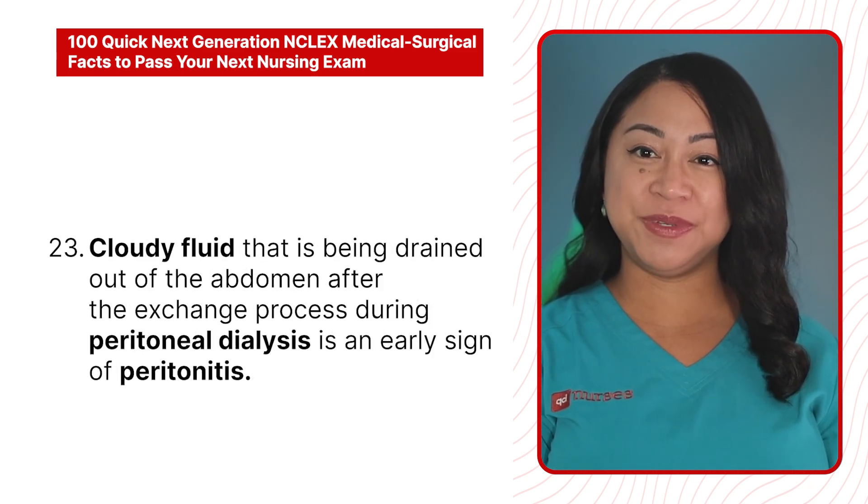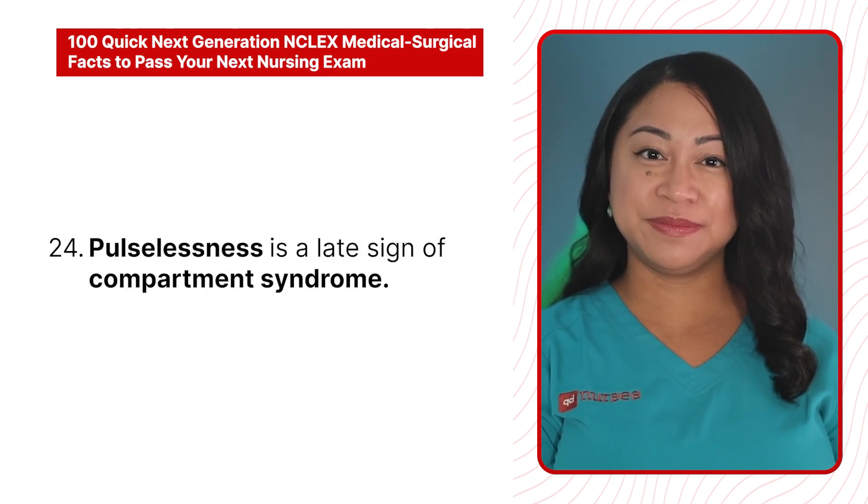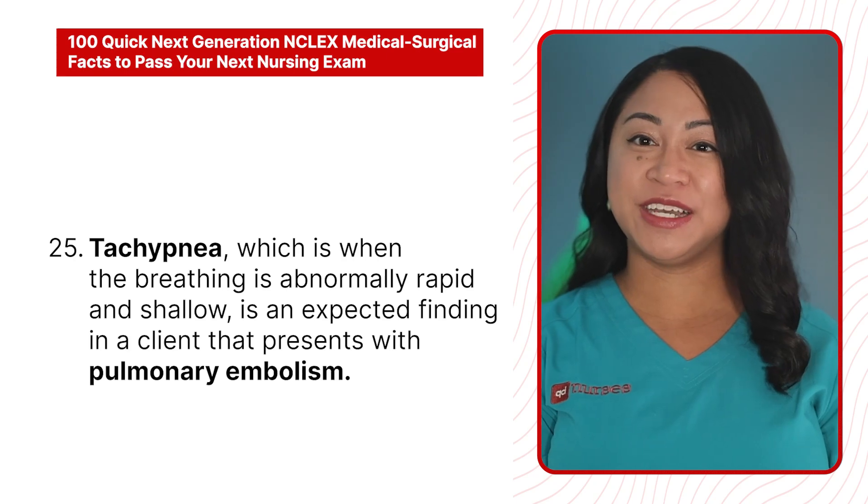23. Cloudy fluid being drained out of the abdomen after the exchange process during peritoneal dialysis is an early sign of peritonitis. 24. Pulselessness is a late sign of compartment syndrome.